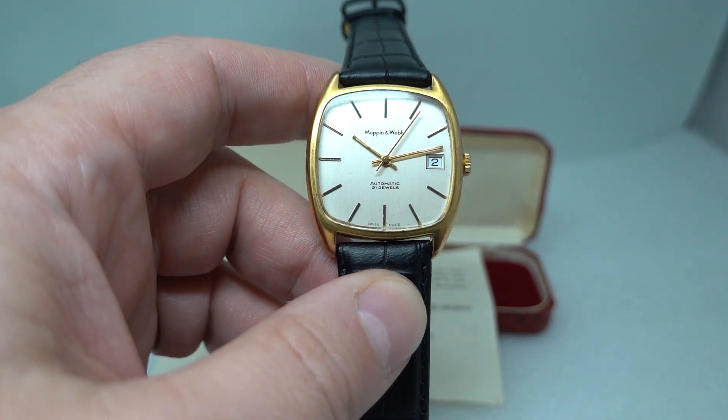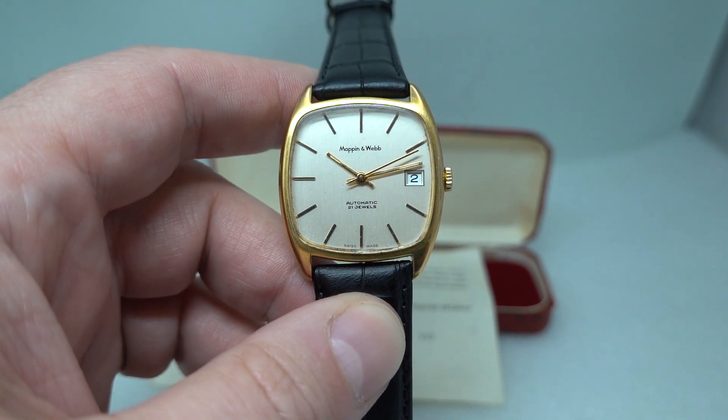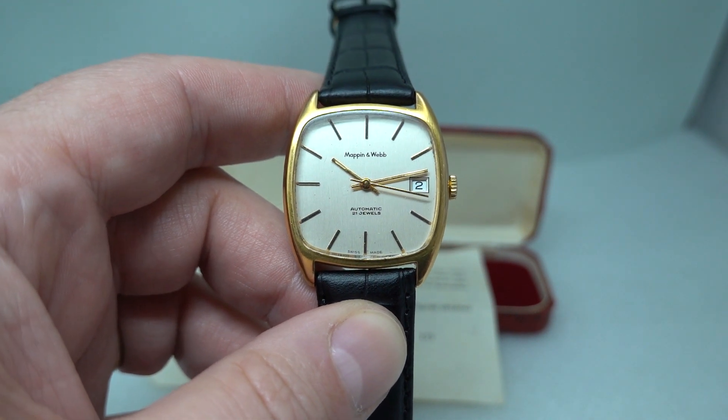Not an expensive piece but perfectly wearable, and excellent if you want a watch from 1980 and don't want quartz. Most of the ones you'll find will be quartz because that was most of what sold.